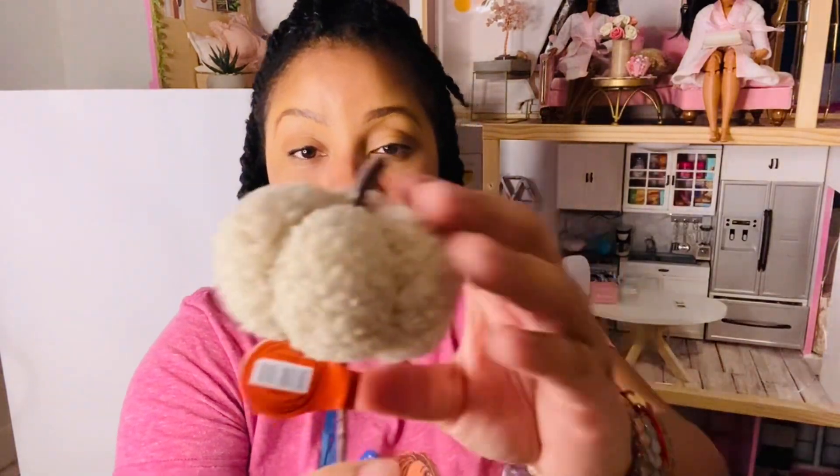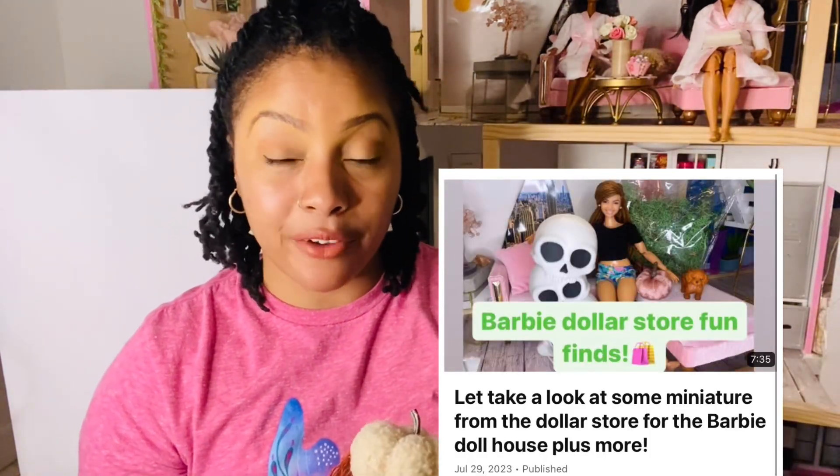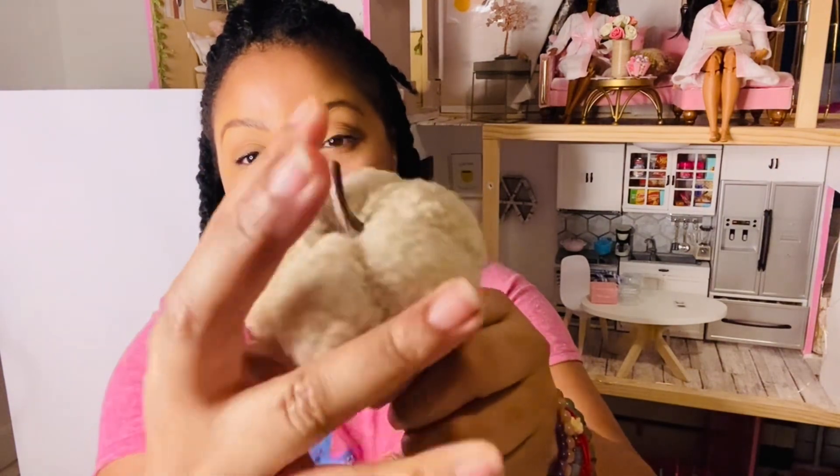Next I got another one of these pumpkin pillow things. In my Dollar Tree haul I got a pink one, so now I have a cream color one — really cute, probably for my cardboard dollhouse. It's like sweater material and soft. I'll cut it off the stick and use it as a fall pillow. This one was $1.99.